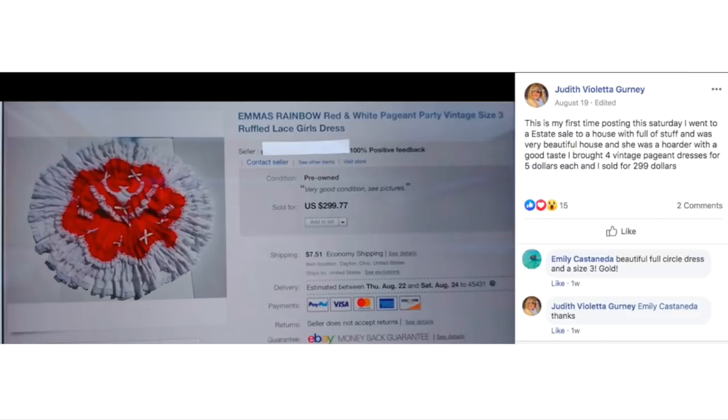Judith's first time posting! On Saturday she went to an estate sale at a very beautiful house. As she put it, 'She was a hoarder with good taste.' She bought four vintage pageant dresses for $5 each. They're called circle dresses because of how they're laid out in a circle. She sold one for $299.